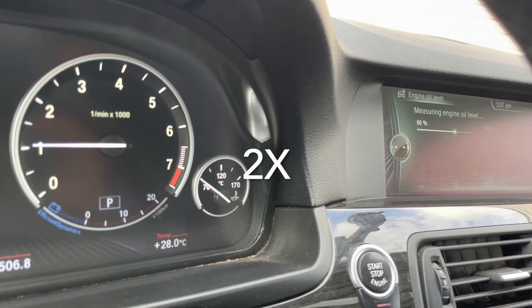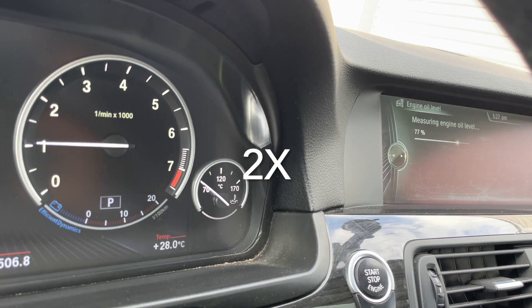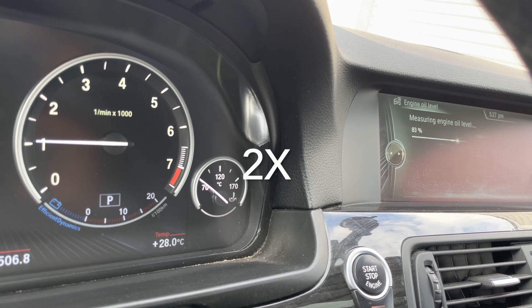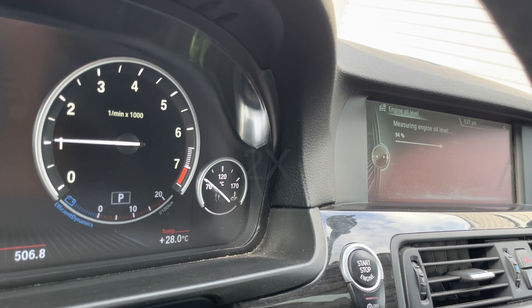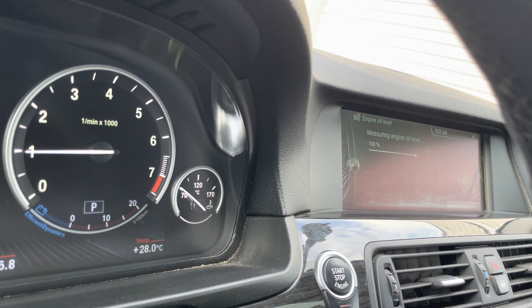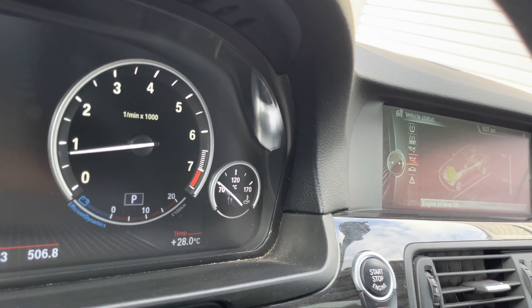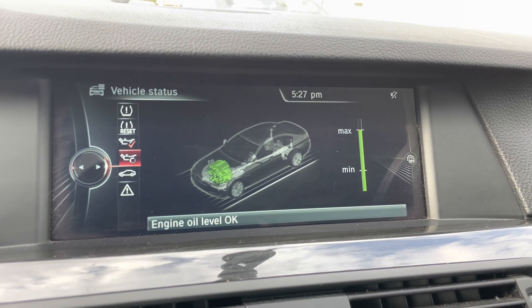It is measuring and you can see the RPM dropped. Here it is at maximum, so all is good.